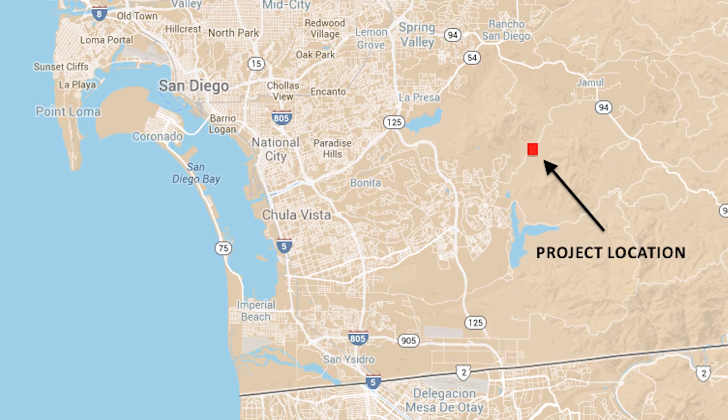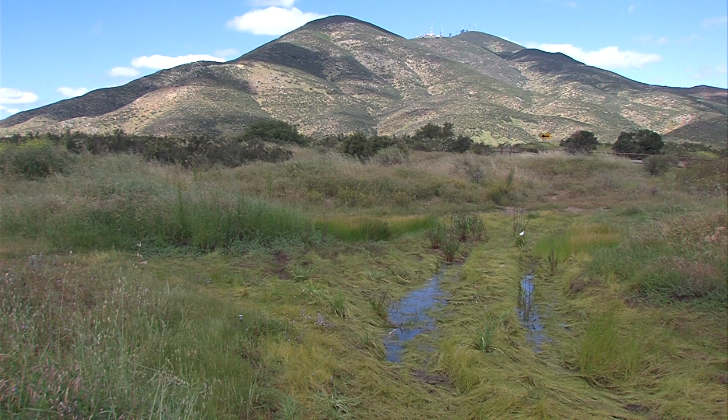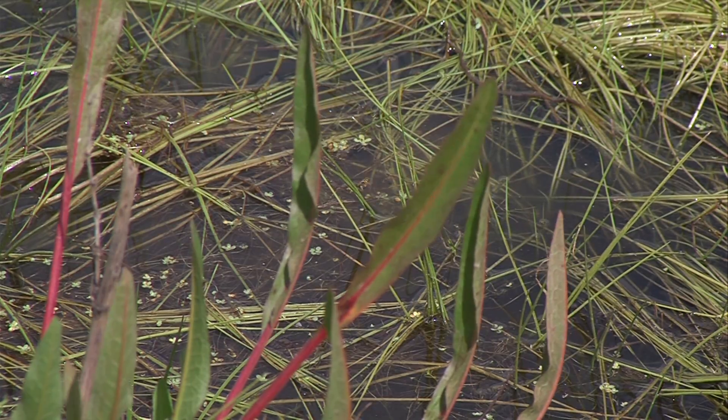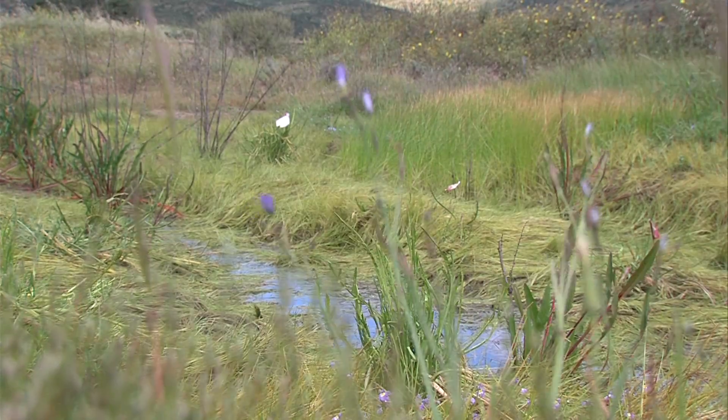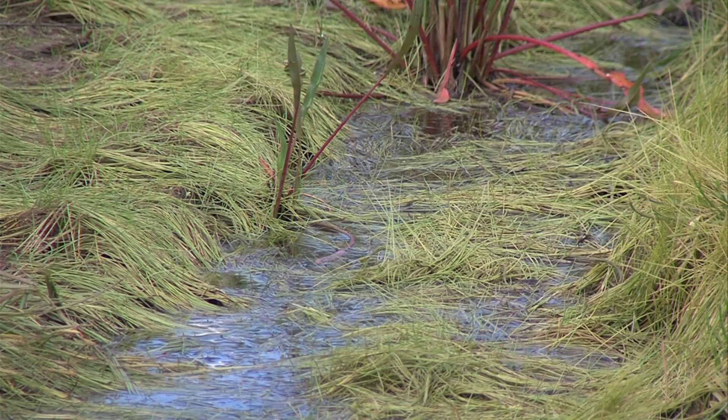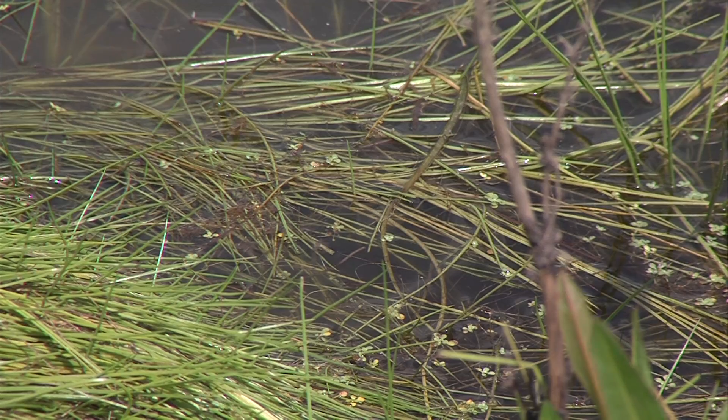We're just east of the subdivisions in Chula Vista right now. Coastal sage scrub wraps around the hilltops. Delicate, ephemeral wetlands known as vernal pools can be found on the valley floor. These seasonal puddles aren't around very long, but when they are wet, they are centers of life.